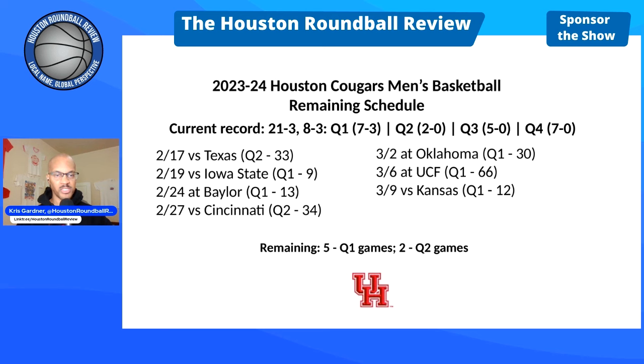The Cougs have 7 games remaining in the Big 12 — 5 Q1 games and 2 Q2 games. The Longhorns this Saturday: Texas, as of today, is ranked 33rd in the NET, which counts as a Q2.